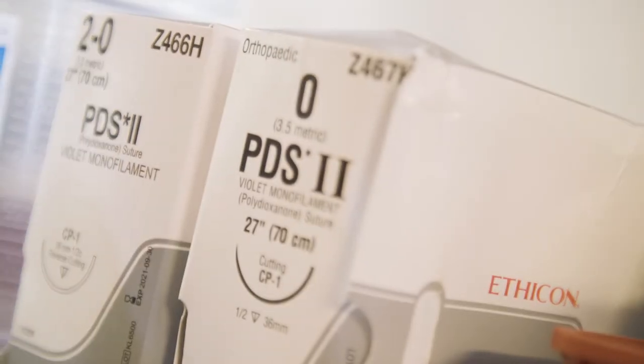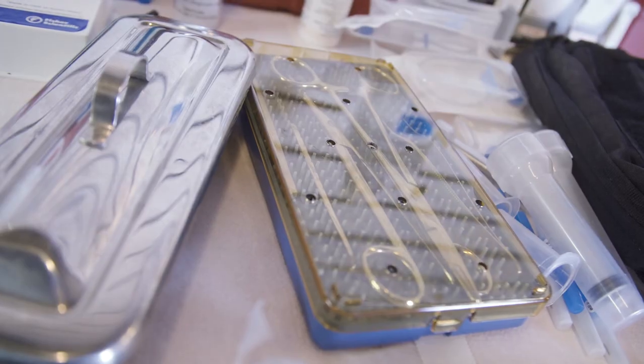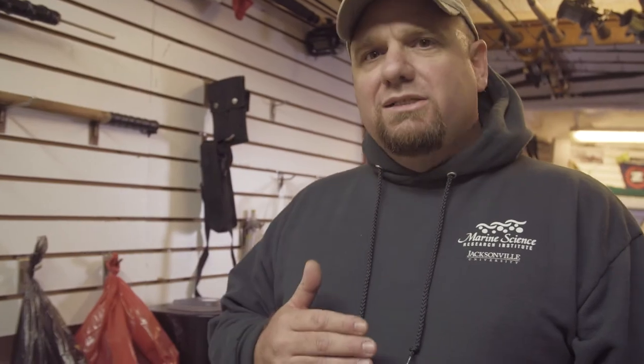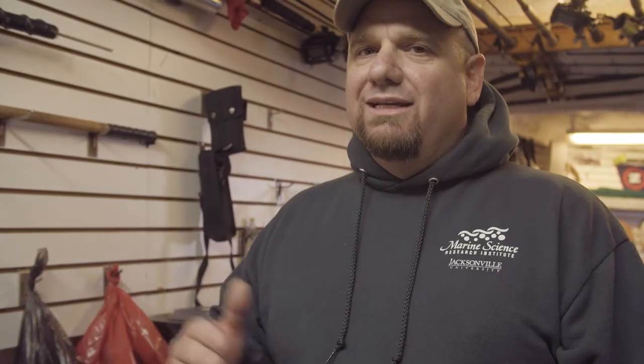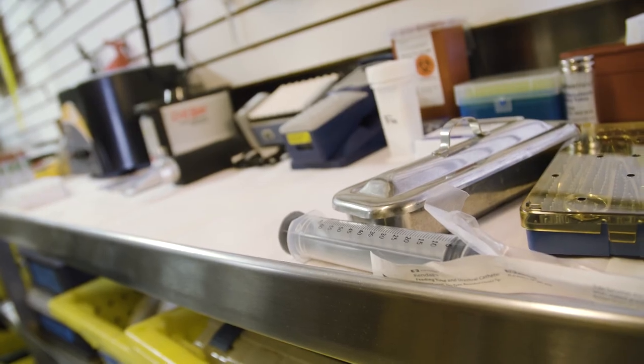After our workup and after we've collected all those samples, we bring everything in here and do a post-workup processing. Some of our blood samples get spun down so we can take plasma. Things are stored and separated in the different vials, everything gets labeled and stored on board, to then be distributed out to the various scientists post-expedition.